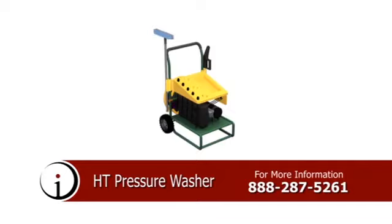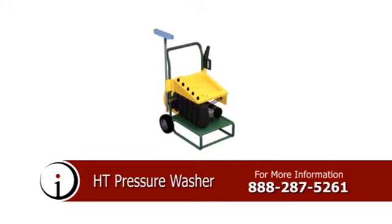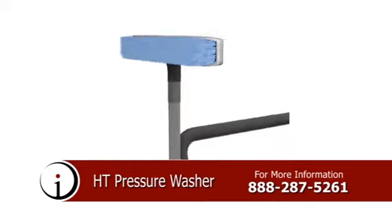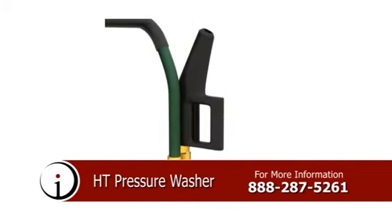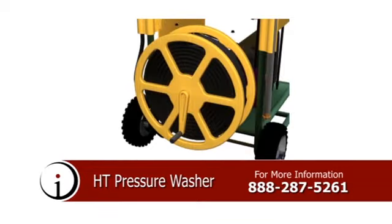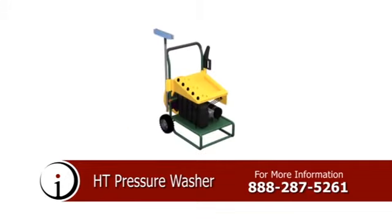Introducing the HT Pressure Washer, a motorized high-pressure sprayer augmented with a wide variety of necessary cleaning accessories. With an extended handle to facilitate portability, the washer has two tread-heavy wheels to accommodate any terrain. This product is designed to provide professionals and do-it-yourselfers with optimal functionality in one easy-to-use product. For more information about the HT Pressure Washer, please call the number on your screen.